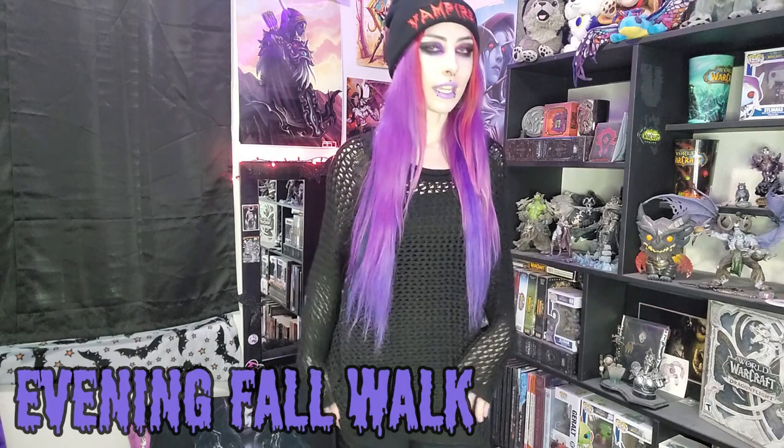This next outfit is also pretty casual — this is my going-for-an-evening-fall-walk look. I just have this knit sweater thing, some leggings, and some boots for the fall vibes. I also put on a little beanie that says 'Vampire' on it, good for spooky Halloween vibes. I grabbed my travel mug with World of Warcraft stickers on it. Sometimes I drink coffee or tea on a walk because it's just a vibe — or I wish I could grab a Starbucks. Basically just really cozy, super casual, and nice.